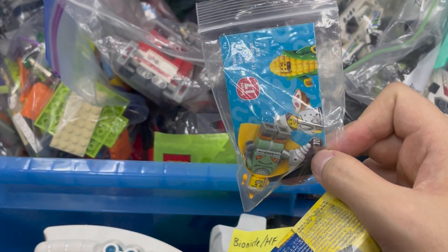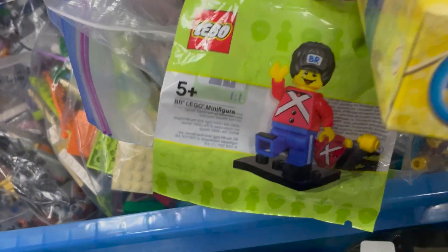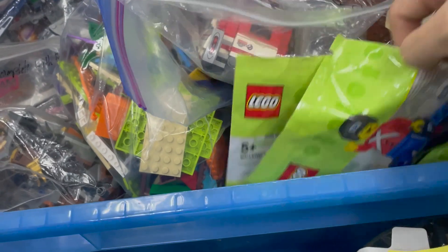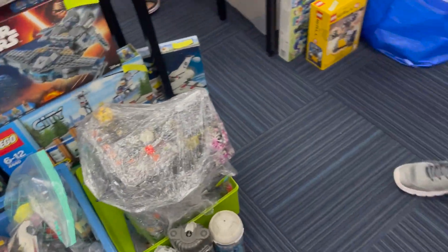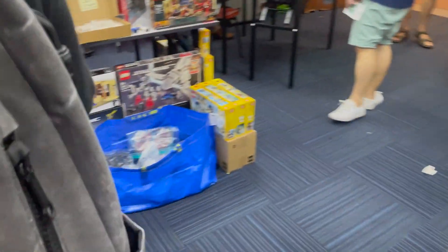There were also some minifigure series and a polybag for five dollars — pretty worth it, so I ended up getting it. On the side, I found an amazing used Ninjago City set, totally unexpected. It was in pretty good condition across multiple display layers, but it was pretty pricey given it's such a gigantic set.